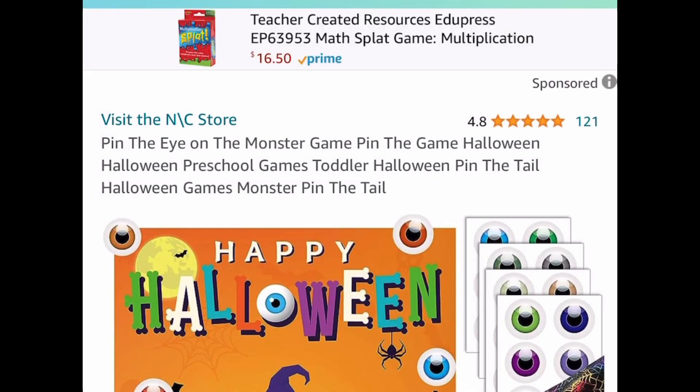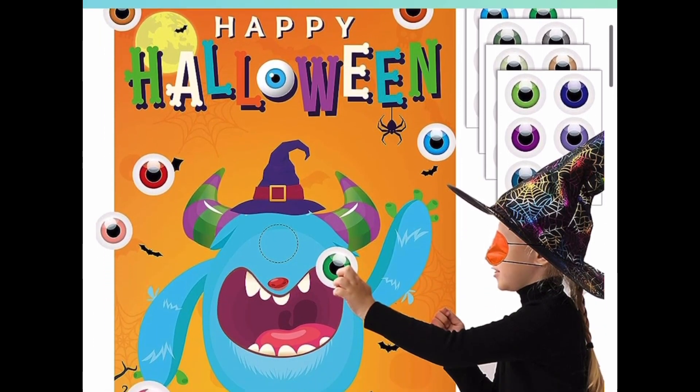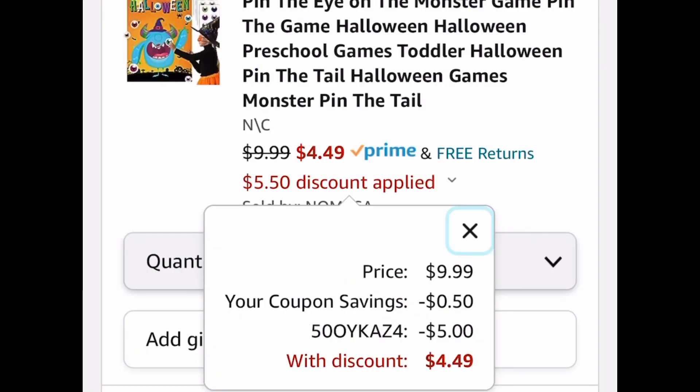Next is a game — the Pin the Eye on the Monster game. It's currently priced at $9.99. Clip the coupon, put in a code, and get it for $4.49.